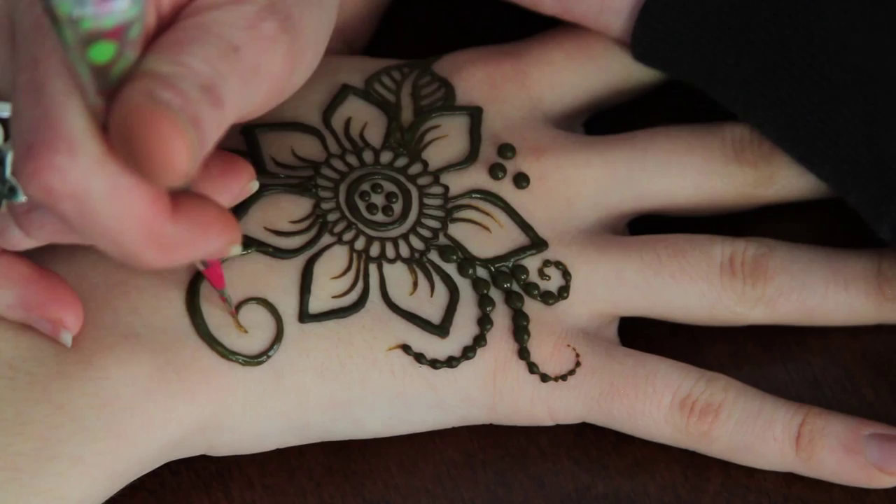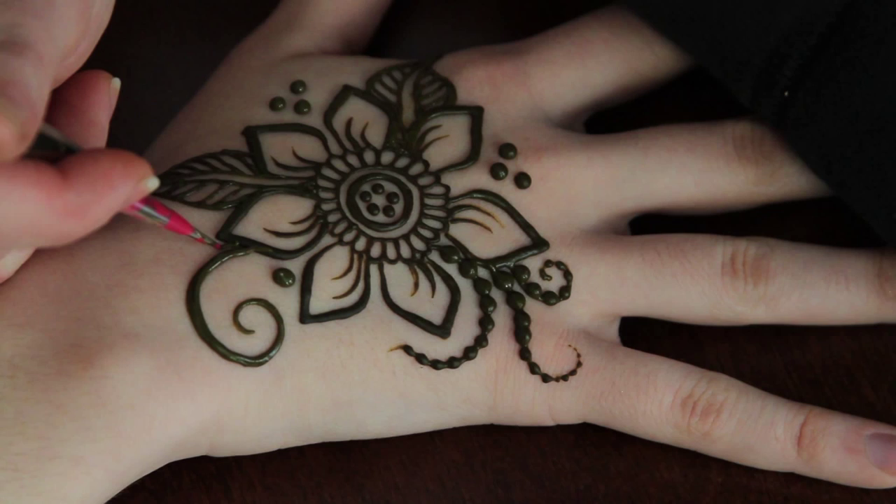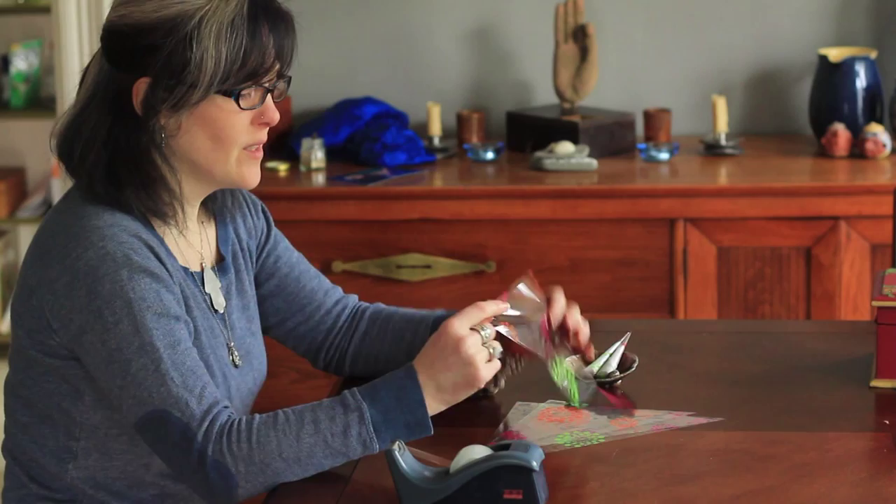The designs you make with henna are quite different because of the medium you're using. Tattoos are permanent — or as permanent as your body is — and use color; the designs you can do with them are very different from what you can do with henna and vice versa. Calling it a 'henna tattoo' is just misleading.